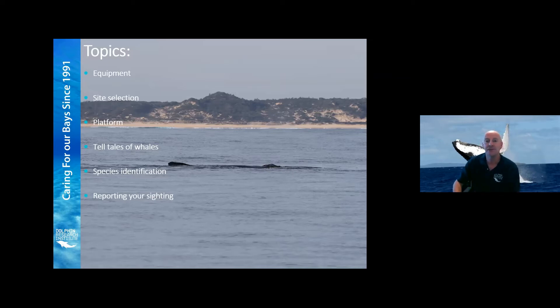By the way, the photos you're seeing in this presentation are mostly taken around the Two Bays region. This particular photo was taken just off Long Thaggy during our research efforts in Bass Strait.